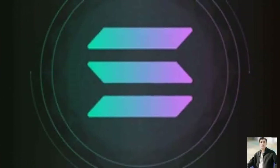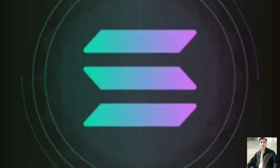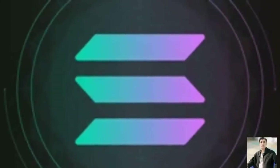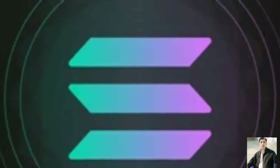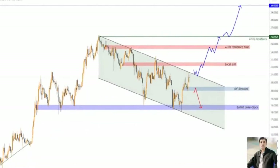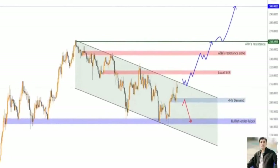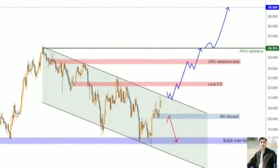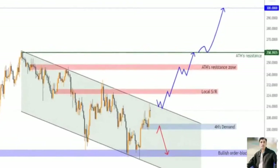Solana price breaks out above a bull flag, indicating uptrend continuation. Moving and holding above 220 is essential to continue bullish momentum. Solana price is up against its primary and final Ichimoku resistance level on the daily chart — the Kaijun Sen. Within the Ichimoku system, the Kaijun Sen represents medium-term support and resistance and is the primary level for intraday and intraweek trading strategies. The Kaijun Sen sits precisely at the 220 level, where Solana currently finds itself pushing against.